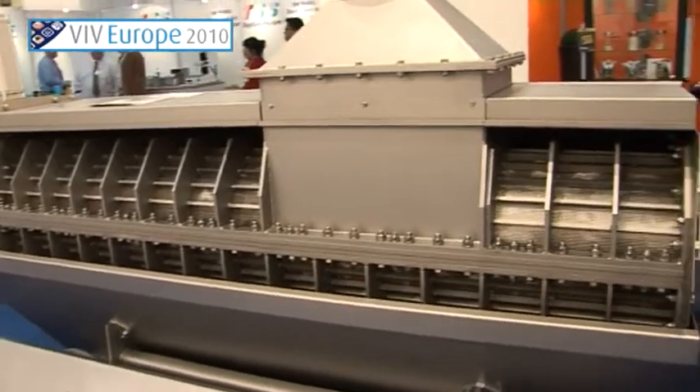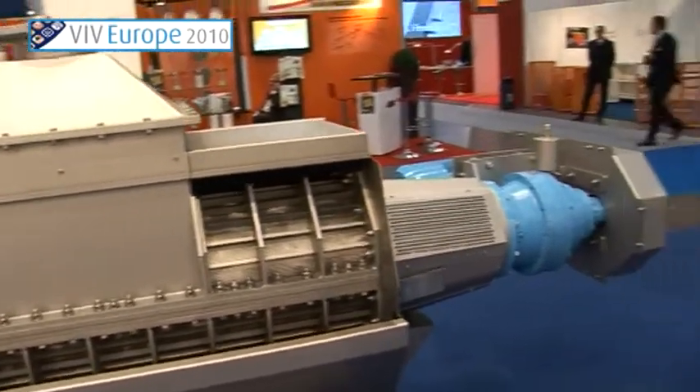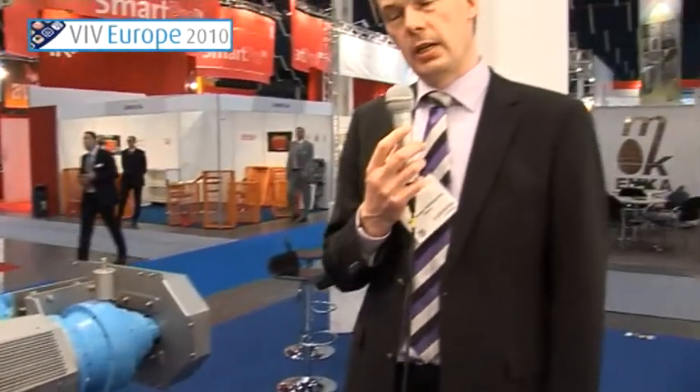To the show we have brought this feather press, where it's possible to reduce the water content in wet feathers by approximately 35%. So if you are selling your feathers or paying to get rid of your feathers to a rendering company, then it could be worthwhile to consider reducing the water content.